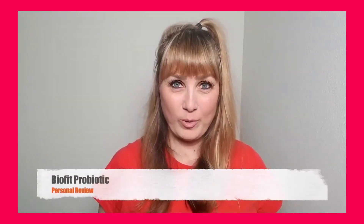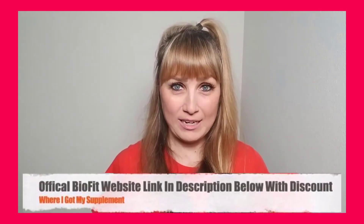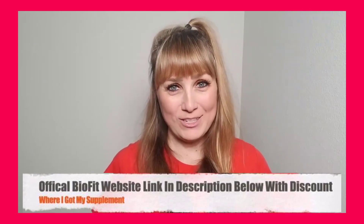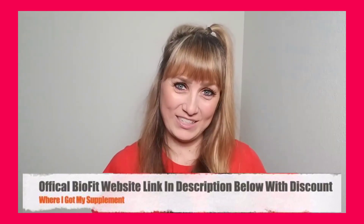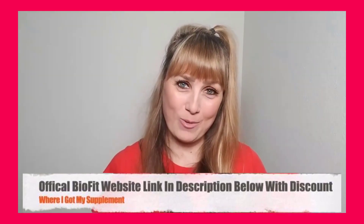Hey guys, in this detailed BioFit probiotic review, I'll be walking you through my experience with this weight loss supplement, because I am someone that has actually purchased and used BioFit probiotic. So I want you to pay close attention and listen to everything I have to say in this video before you decide on whether you will buy or not buy the product.